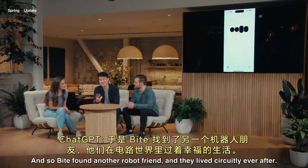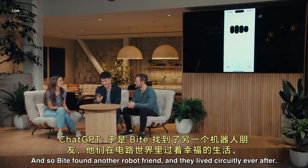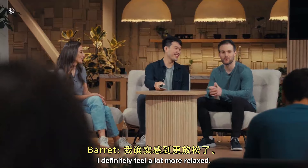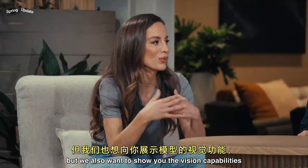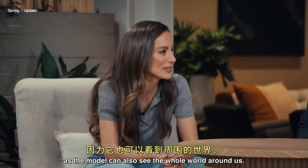And so Byte found another robot friend, and may they live circuitly ever after. Thank you so much. I definitely feel a lot more relaxed. You've just seen the voice capabilities, but we also want to show you the vision capabilities, as the model can also see the whole world around us.